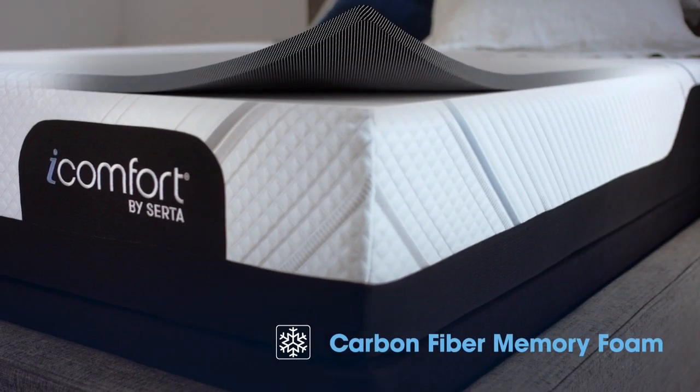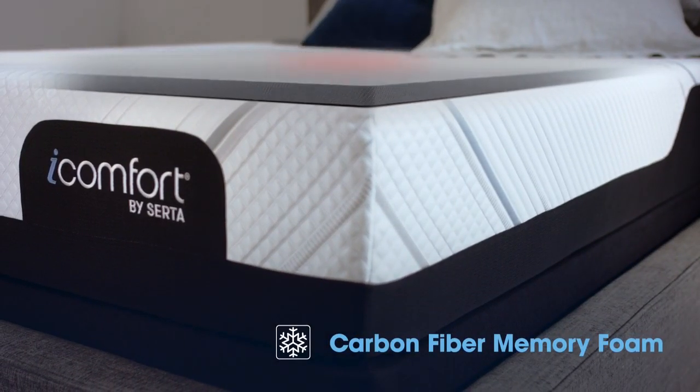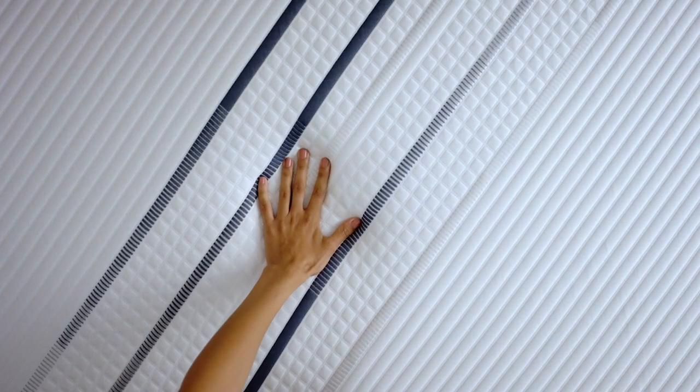Carbon fiber is infused into premium memory foam to help channel heat away from your body and provide exceptional strength for back and neck support.